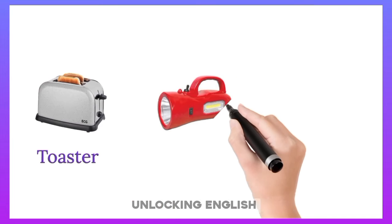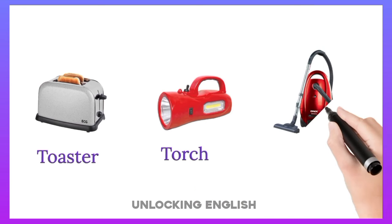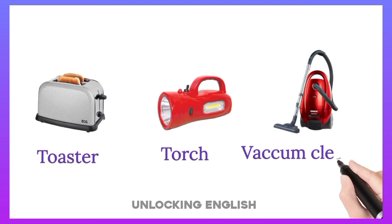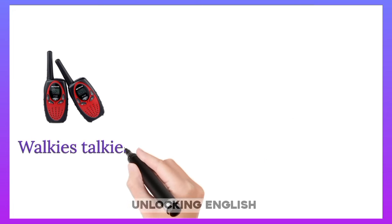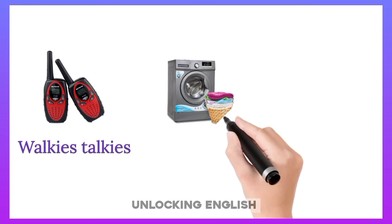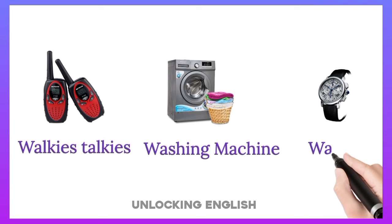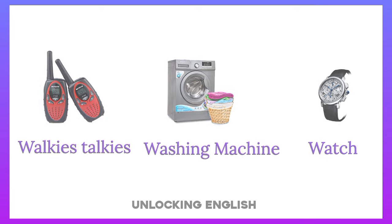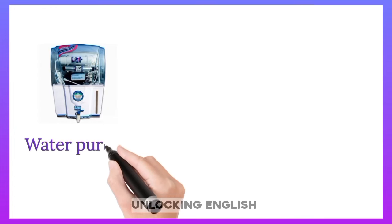Torch. Vacuum Cleaner. Walkie Talkie. Washing Machine. Watch. Water Purifier.